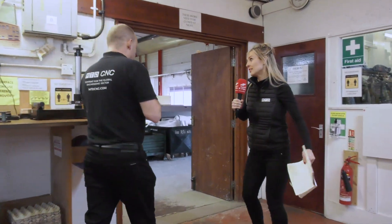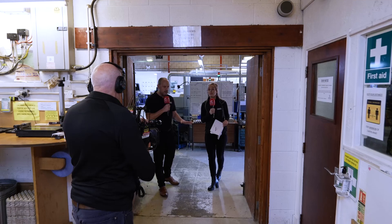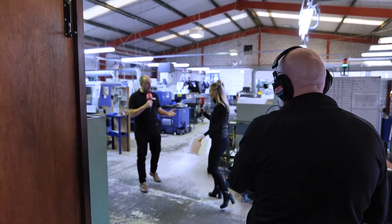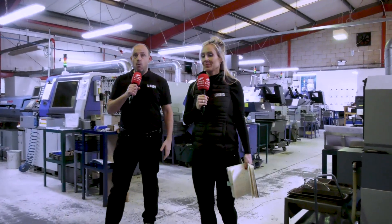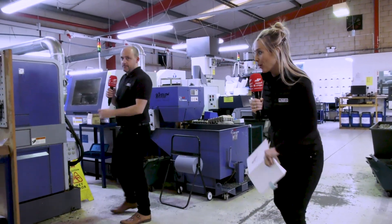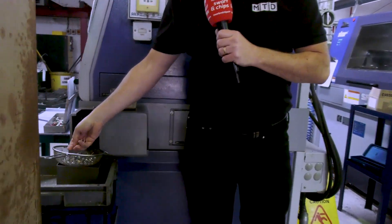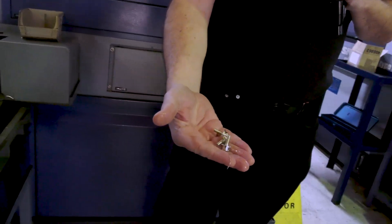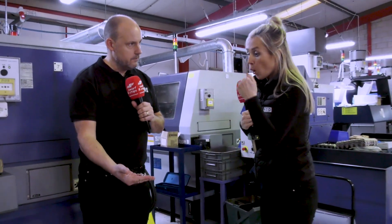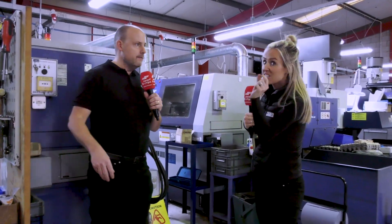Two businesses collectively servicing a plethora of industries including aerospace, automotive, defence, and medical. They're making a wealth of quality components, and what's interesting is every single one of these machines is working. A lot of the time when we visit machine shops we may see a machine that's down, but all of these machines are either having a changeover or making parts — they're busy here. This is still a family-owned business from day one.